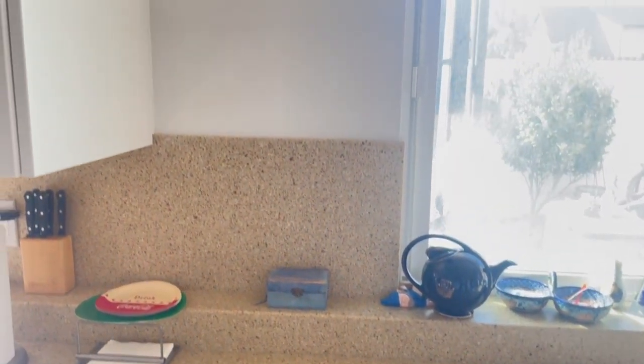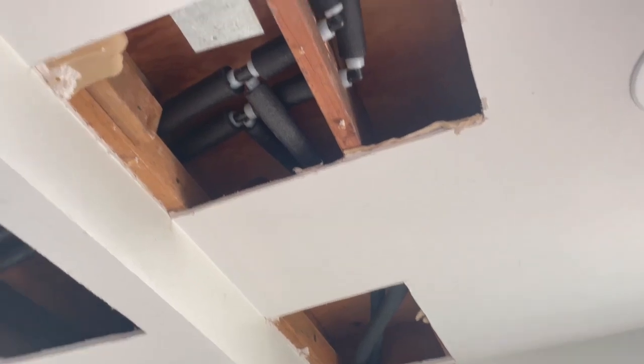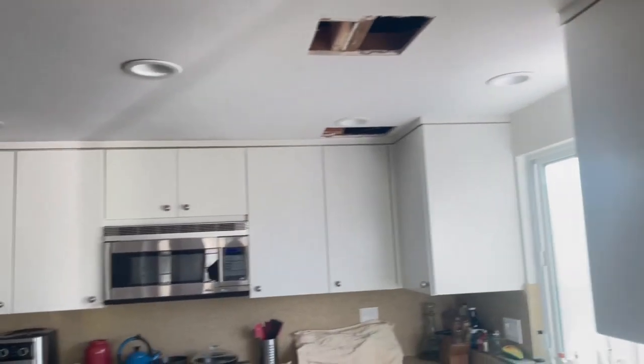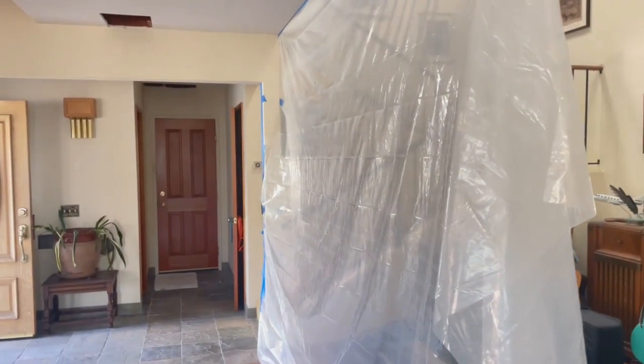The mess hall is still a mess. There are holes in the walls, holes in the ceiling. If we go around here, we'll see holes in the ceiling and sheets of plastic hung up.